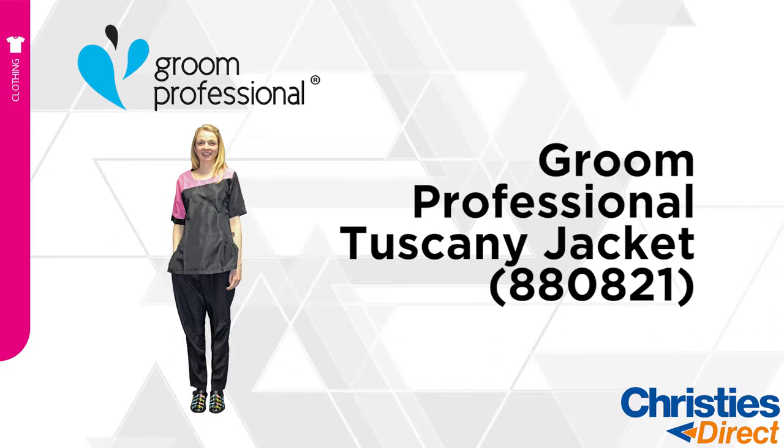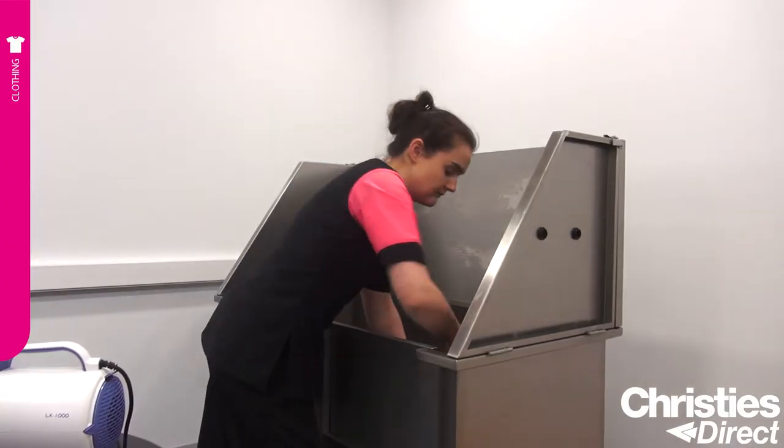Introducing the Groom Professional Tuscany. The Groom Professional Tuscany is exclusive to Christie's Direct. The Tuscany is made from a hair-resistant fabric. The Tuscany is a semi-fitted, more flattering fit with a round neck and a coloured panel.